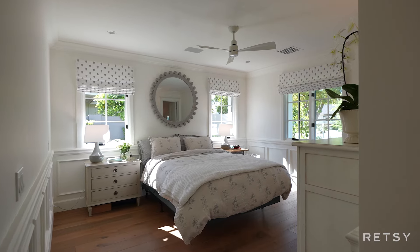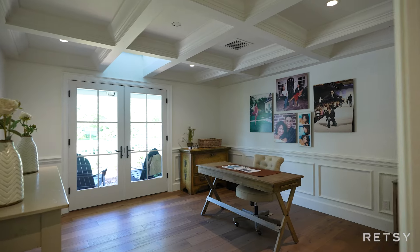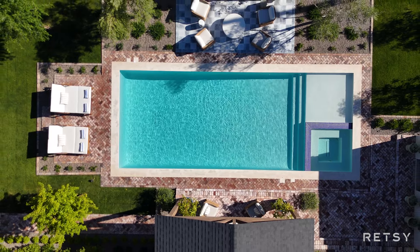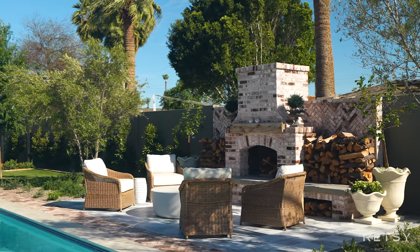With three ensuite bedrooms, three full baths, and two half baths, this home offers both luxury and comfort at every turn. The yard includes a pool, spa, marble outdoor kitchen, and a custom fireplace.